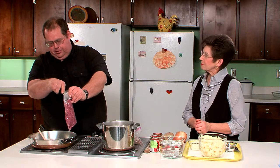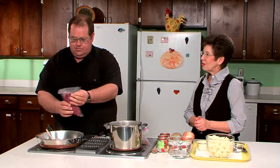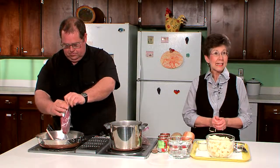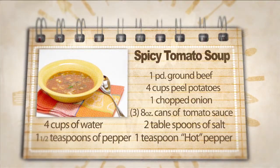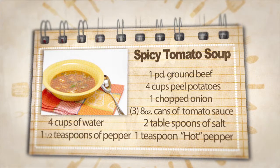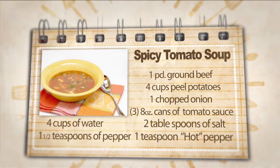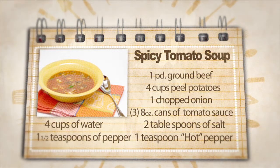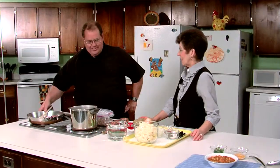We certainly want to brown the ground beef first. So while you start on that, let me tell folks that our recipe today is a spicy potato soup. The ingredients will be one pound of ground beef, four cups of peeled potatoes, one small chopped onion, three eight-ounce cans of tomato sauce, four cups of water, two teaspoons of salt, one and a half teaspoons of pepper, and one teaspoon hot pepper. This is a spicy potato soup using the lean ground beef from the farmer's market.